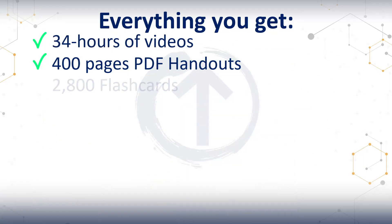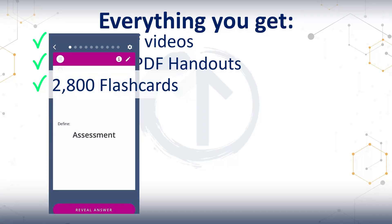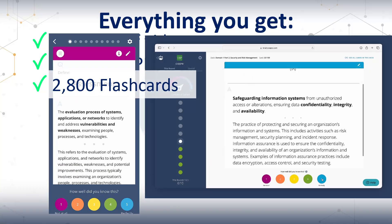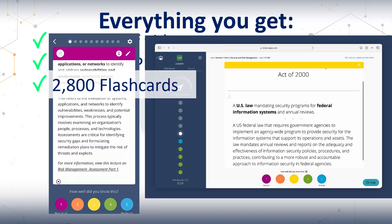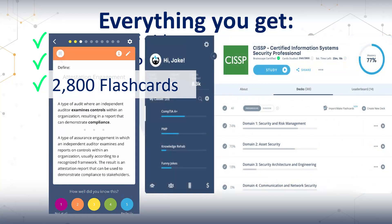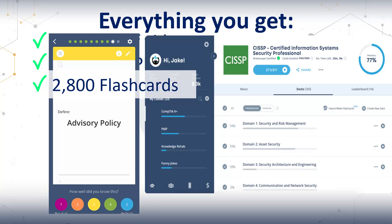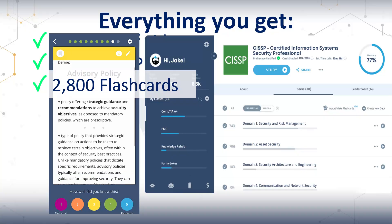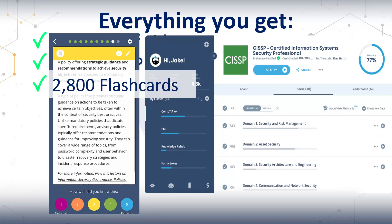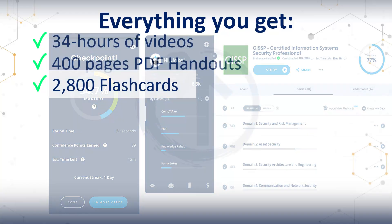Next up: flashcards. You get over 2,800 of them across all eight domains. They have short answers for when you're reviewing and full explanations when you need more detail. They also have direct links to relevant lectures and Wikipedia articles if you want to learn more. They sync across any device — on browsers, Android, or iOS. You can even use them offline, and they have spaced repetition that drills into your weak spots at the right intervals. If you have five minutes waiting in line, you can do flashcards.